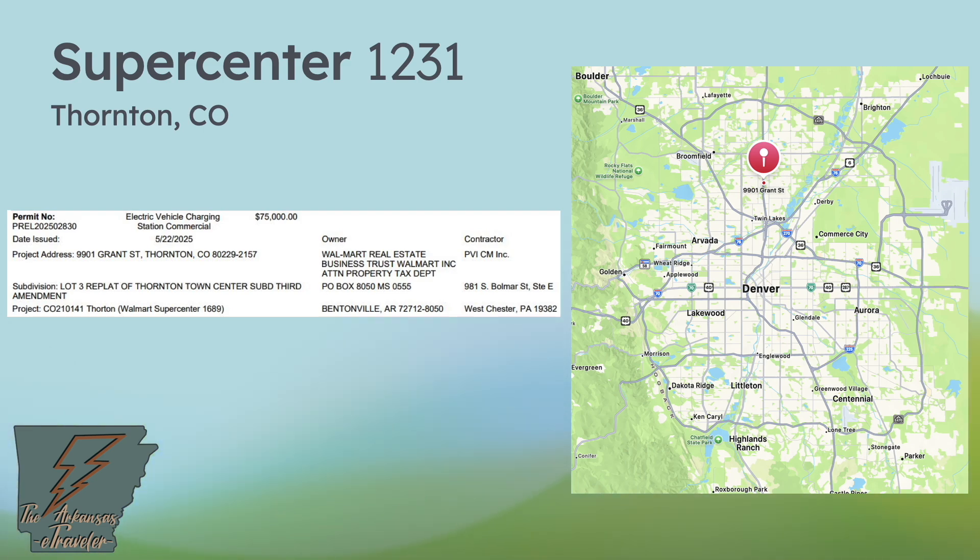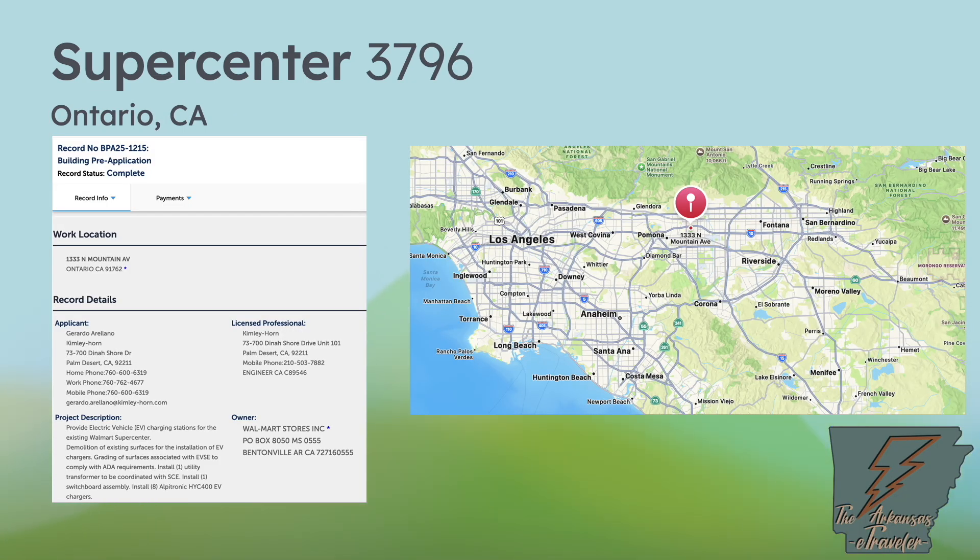Now let's go further west and hit the mother lode. Ontario, California along I-10 is joining the Walmart Energy party by installing eight Alpitronic HYC400 units, totaling 16 stalls at Supercenter 3796. This ties Oklahoma City for the largest install. The area around Ontario, Pomona, Fontana, and Riverside is heavily traveled along the I-10 corridor — a spectacular location. More Alpitronic hyperchargers are on their way to California through Walmart Energy, and we know BP Pulse already has them at the LAX Giga Hub.